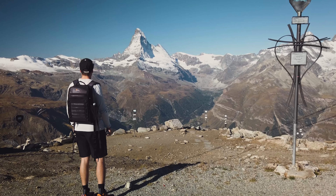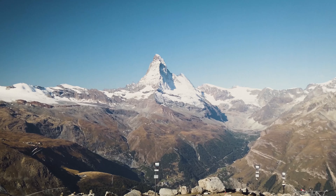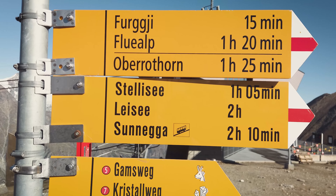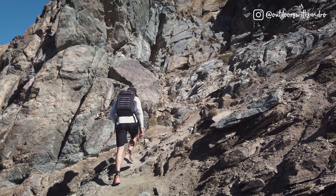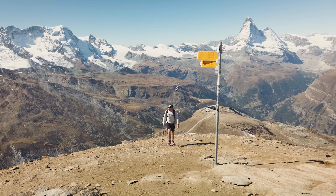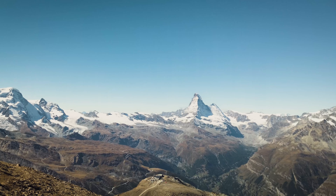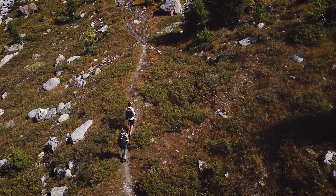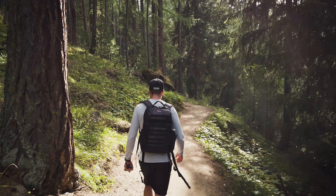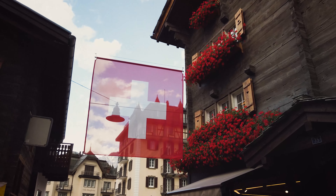Once you're up there you have an unforgettable view of one of Switzerland's most famous landmarks, the Matterhorn. This is also the starting point for a lot of different hikes. If you're an experienced hiker I would recommend going all the way up to the Oberrothorn, which is at 3,400 meters above sea level. After one and a half hours you should reach the summit and you will be rewarded with a spectacular view. The best time for this hike is between June and September when there is no snow. If you still have some energy left you can hike all the way back down to Zermatt, where you can reward yourself with a cold drink or a well-deserved ice cream.